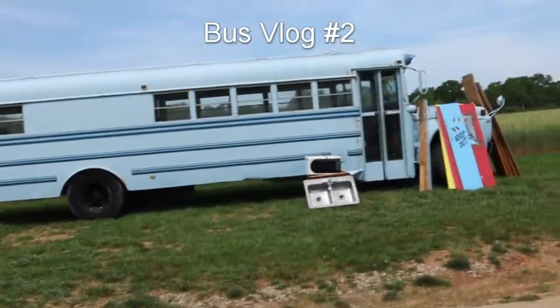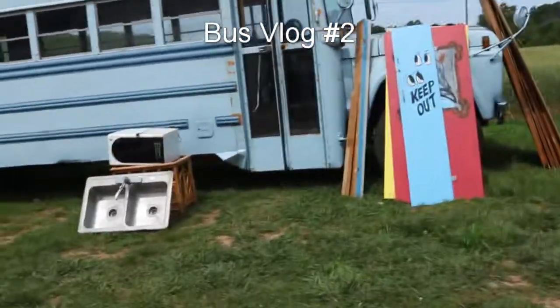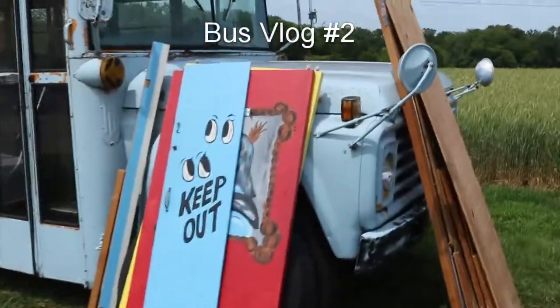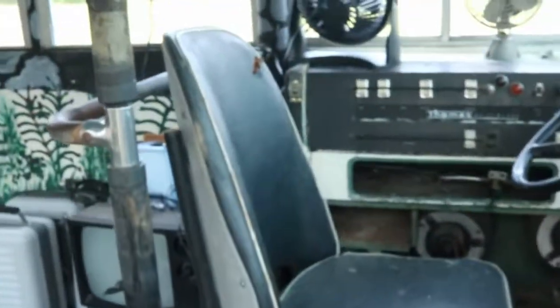This is day 2 of the bus blog. We got all the junk cleared out of it yesterday, got everything vacuumed. It's been 90 degrees here the past couple days in Tennessee, so thankfully this thing has air conditioning.